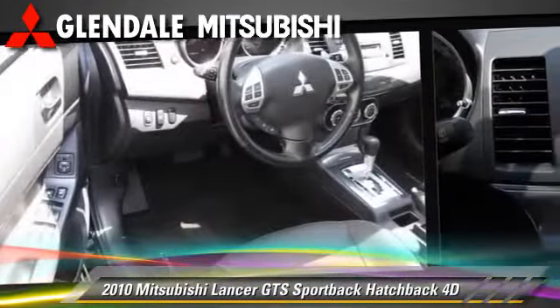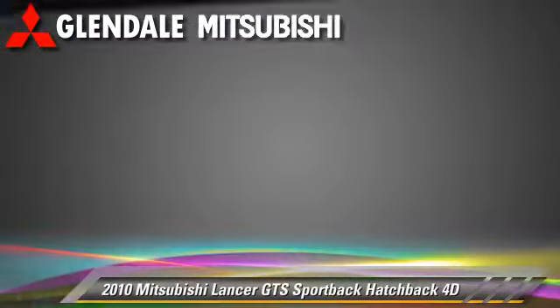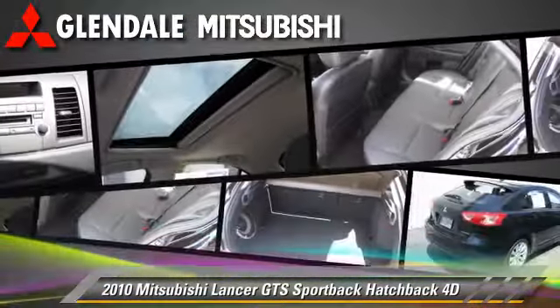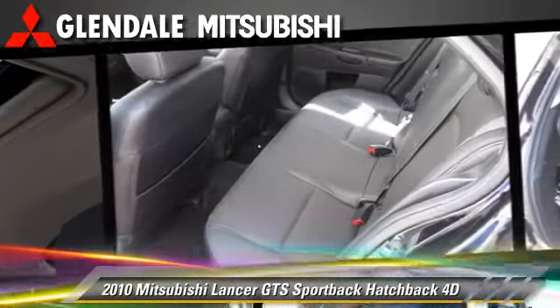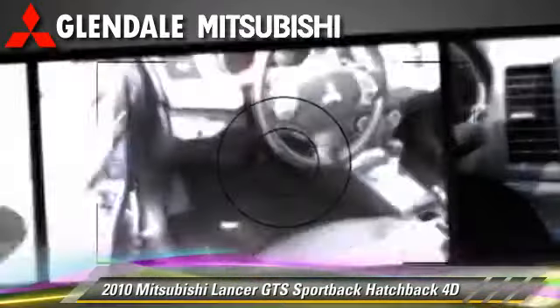This Mitsubishi features front and rear side airbags, sport suspension, and tilt wheel. Safety features include traction control, four-wheel ABS, and stability control.